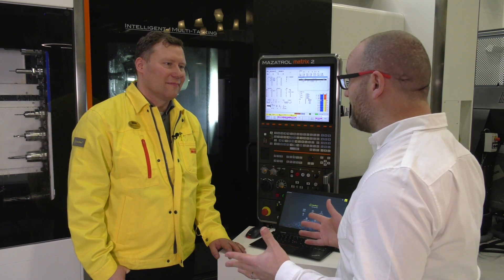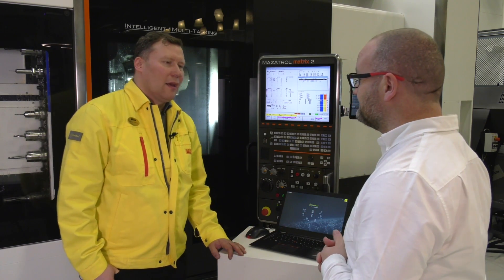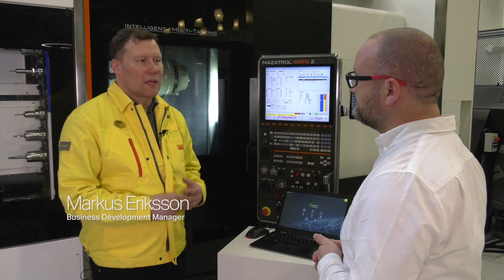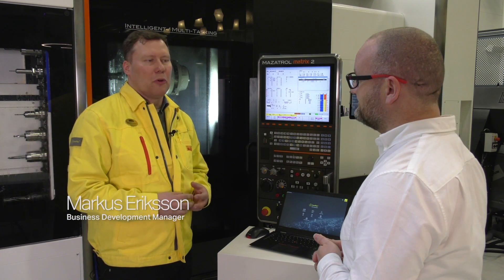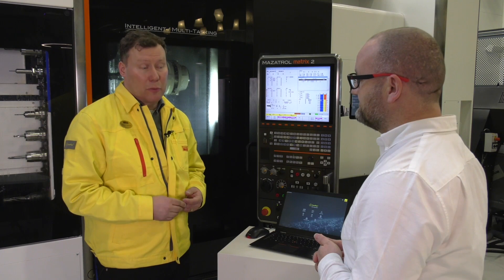What is CoralPlus Machining Insights? CoralPlus Machining Insights is a cloud-based software which makes it possible for you to monitor and track the availability of your machines.